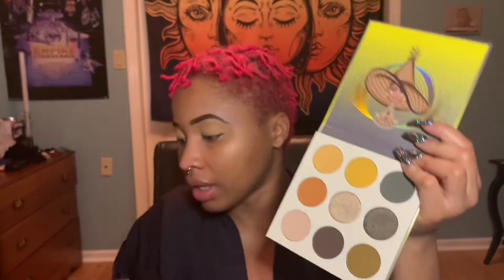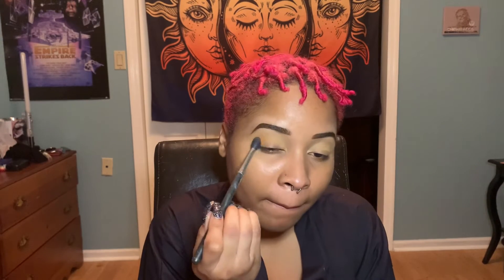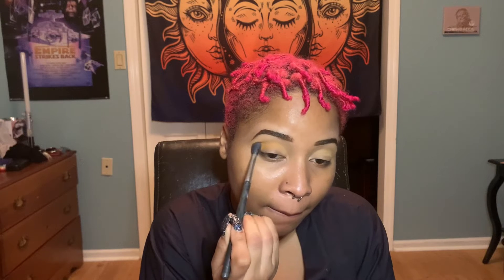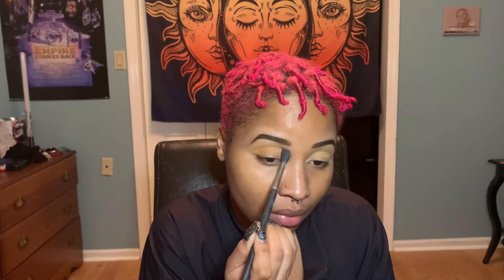So with this brown color I'm gonna go in with my ever faithful — my crush — and I'm just gonna apply that right in the crease. Then I'll do the same thing on the other side.